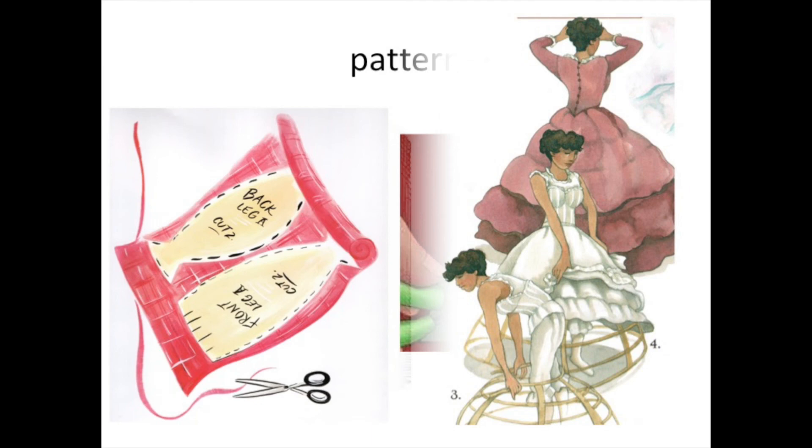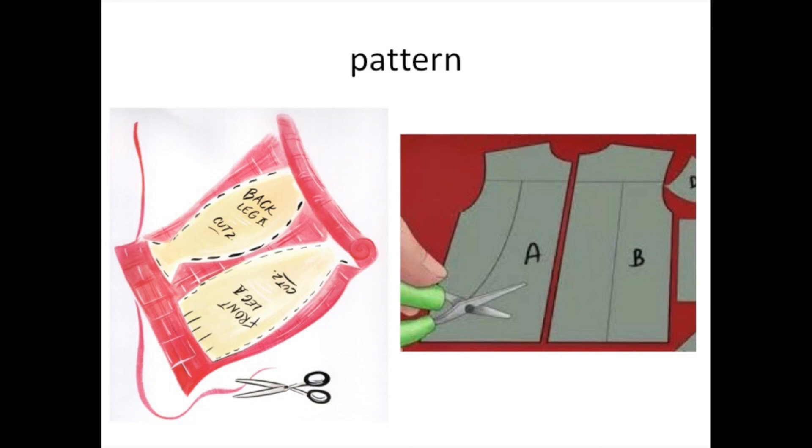Most people made their clothes in those days. They didn't buy them in stores and they needed a pattern. A pattern was pieces of paper that you pinned to the cloth in order to cut out the right shape and size of pieces so that you could sew them together.